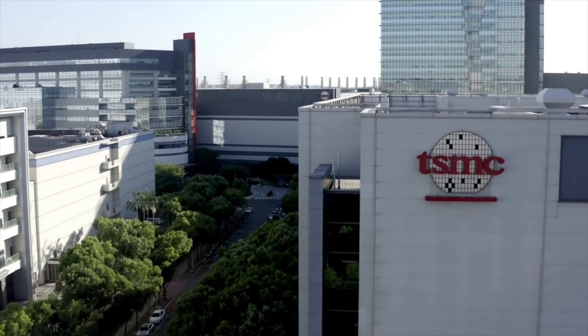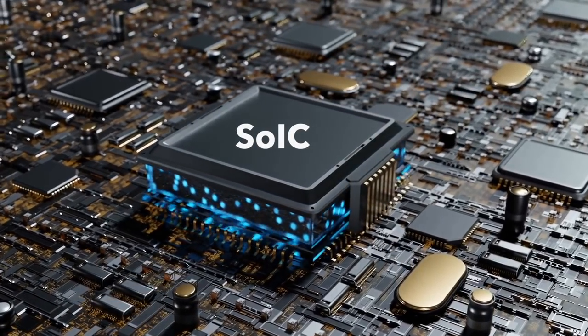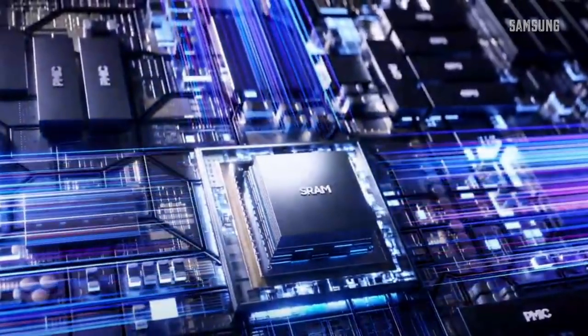TSMC has developed different flavors of 3D technology. The first is called SoIC — System on Integrated Chip — a 3D multi-chip integration technology. We all know that building SoCs is the new prestige, integrating CPU, GPU, NPU, and memory in one chip. Well, System on Integrated Chip is one step ahead. This 3D chip concept is also known as chiplets.